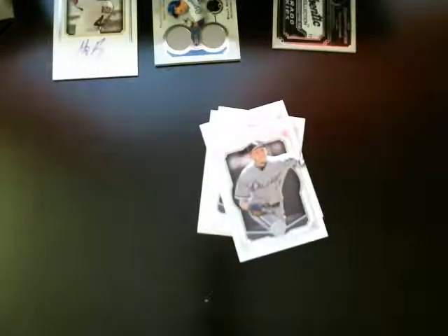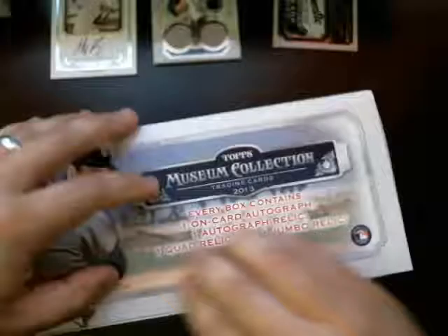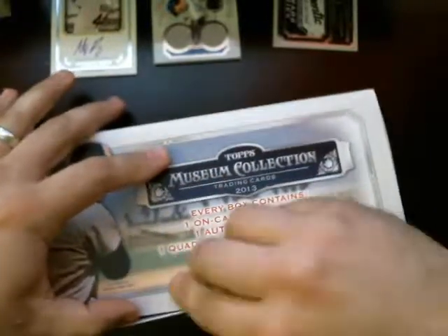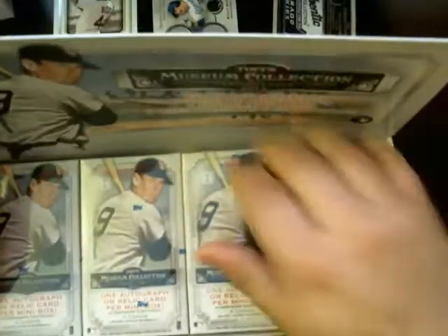So that's the first box there. Let's go into the second one here. Daniel Horan — don't know if they have any Dale Murphy cards in this set, but you never know.